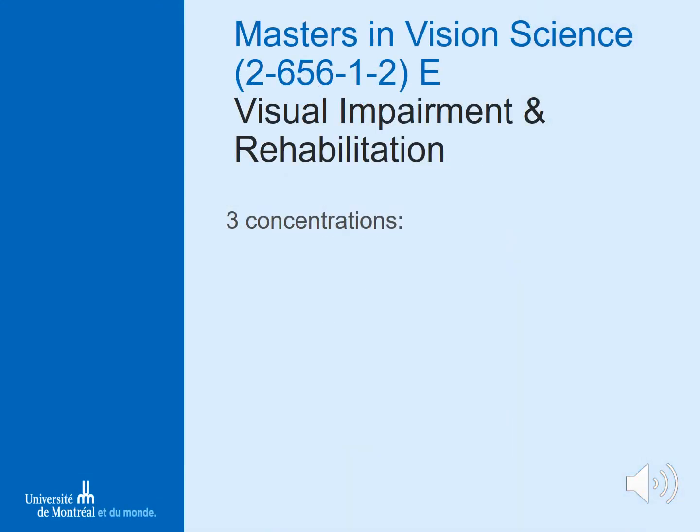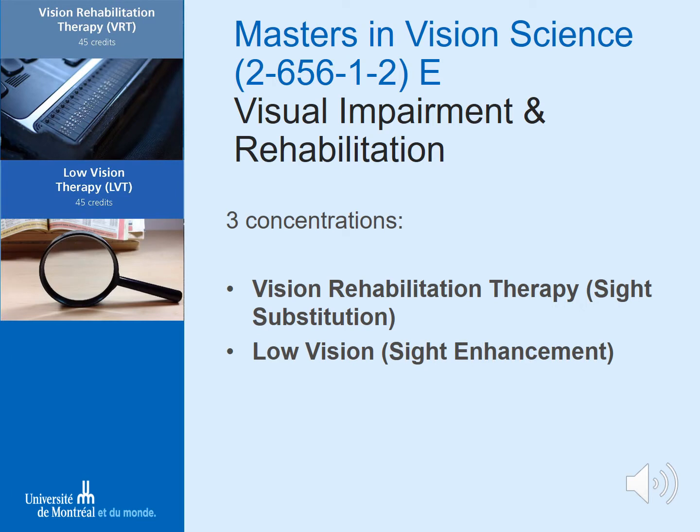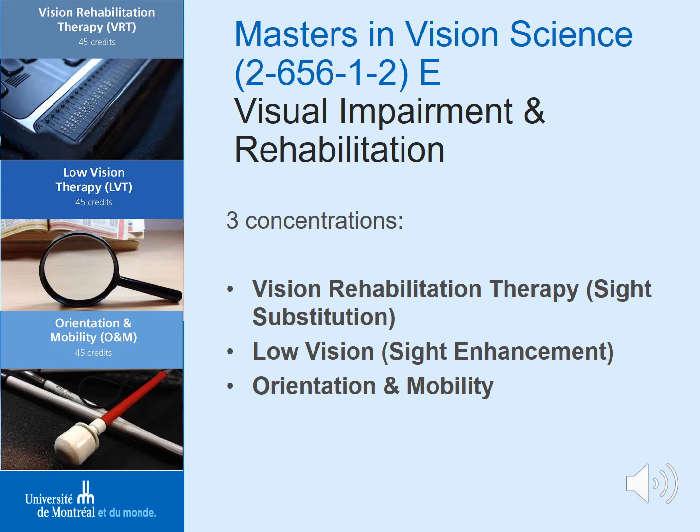The program is divided into three concentrations. The first is vision rehabilitation therapy, which focuses on sight substitution. The second is low vision, which focuses on sight enhancement. The third is orientation and mobility, which focuses on independent travel. No matter which stream you're interested in, we have local, national, and international internship sites available where you can complete the practical components of your degree.